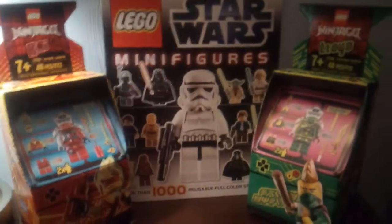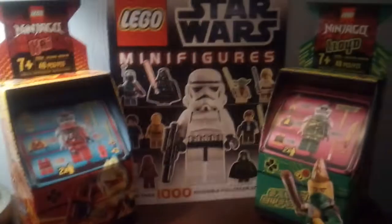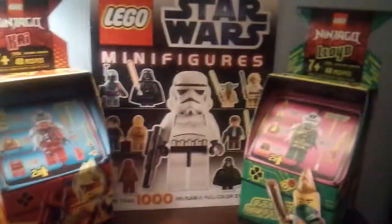Okay guys, thank you so much for watching. Let me know which ones you guys like — do you like Lloyd? Do you like the book? Do you like Kai? Do you like all of them? Thank you guys so much for watching, I'll see you guys in the next one. You guys are awesome. Bye!